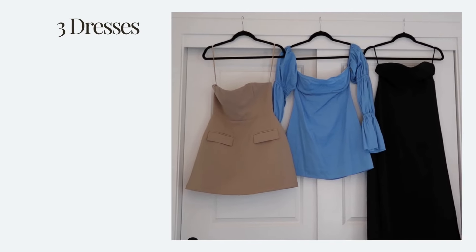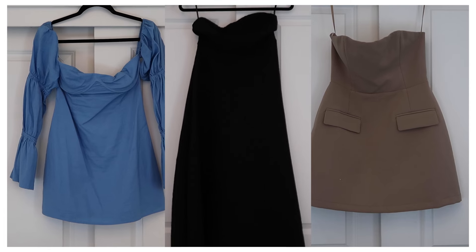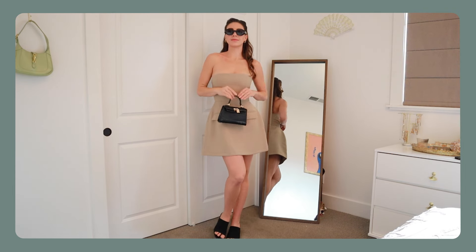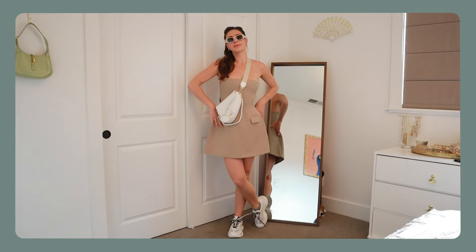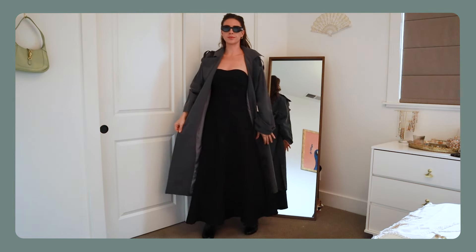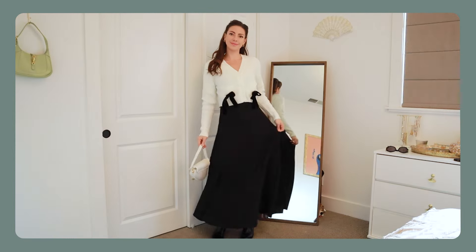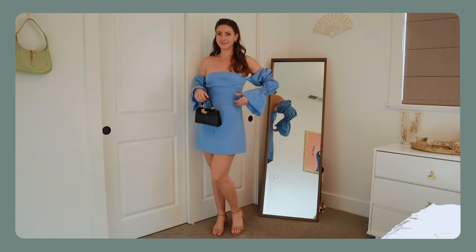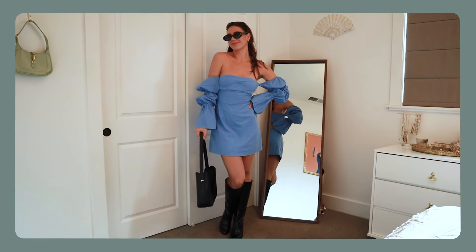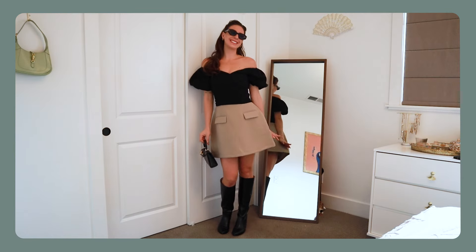I highly recommend getting a set in a color that complements the majority of clothes in your wardrobe because it will be super easy to mix and match. The next category is dresses — I'm a girly girl, so having a selection of dresses is really important to me. I chose two more neutral dresses that can be dressed up or down: a tan one I absolutely love, and a black maxi dress I can wear with sneakers or heels. Then the blue one — my only other color — is more of a personality dress that can also be dressed up or down.